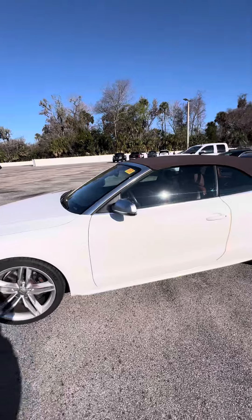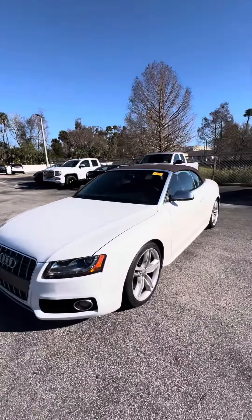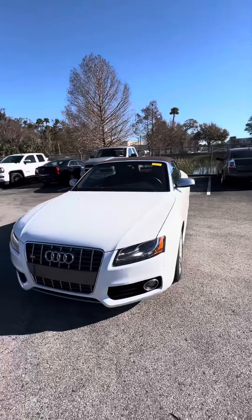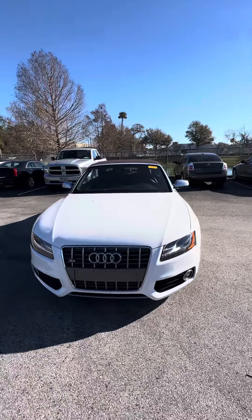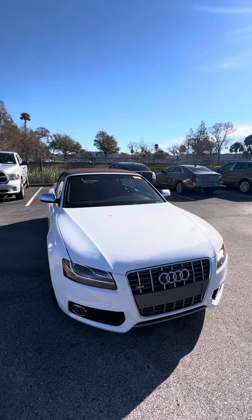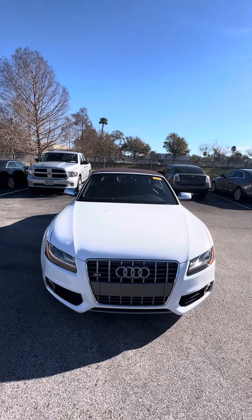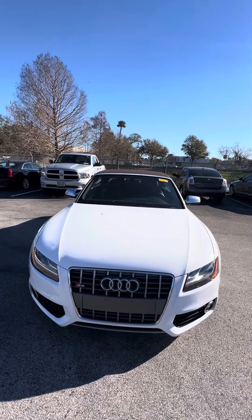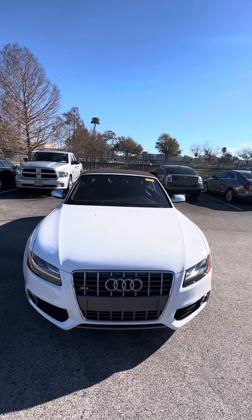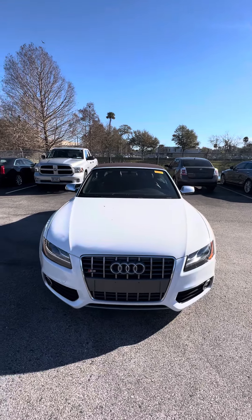Only 49,000 miles on this beautiful 2011 Audi S5. This vehicle is looking for a new home. If you have any questions, please do not hesitate to give me a direct call at 386-236-5128, or come on down to 998 North Nova Road, Daytona Beach. Ask for Maurice — let's go on a test drive. It'd be my pleasure to earn your business, help you get this beautiful vehicle, and have a wonderful day.